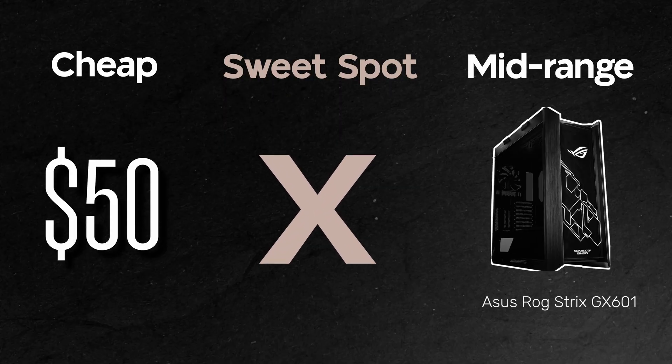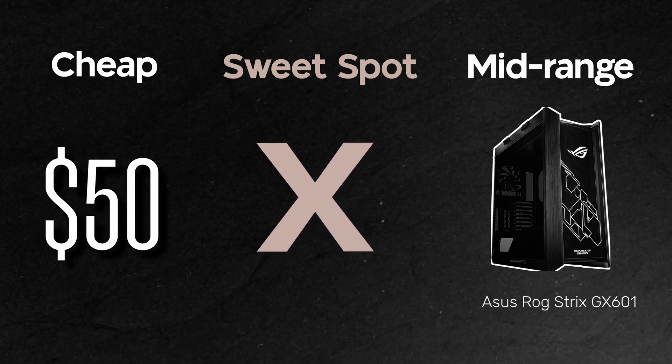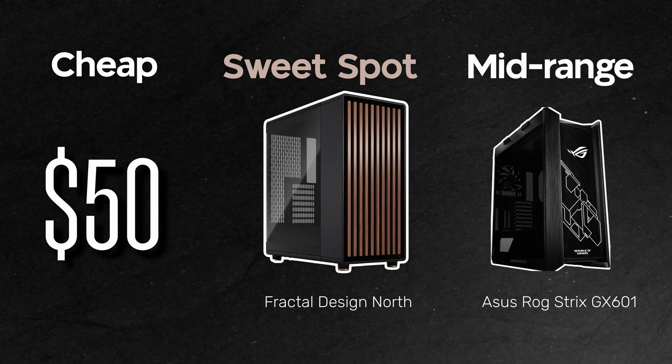The sweet spot for anyone looking for a case that will last a very long time and is of good value is the tier between the cheap cases and the mid-range. Here you will get cases like the Lian Li Lancool 2 Mesh RGB or the Fractal Design North Midtower case. A good case isn't only about the materials, which leads us to the next question.